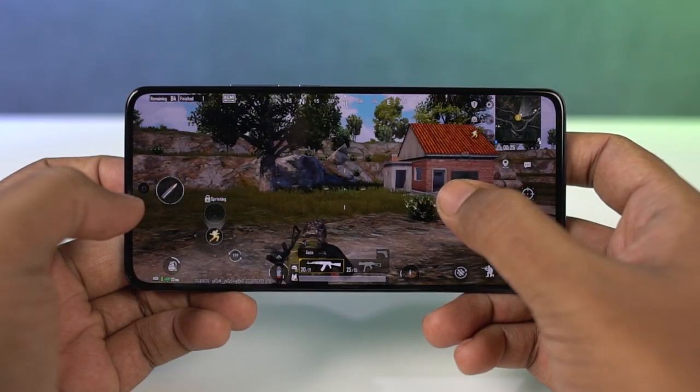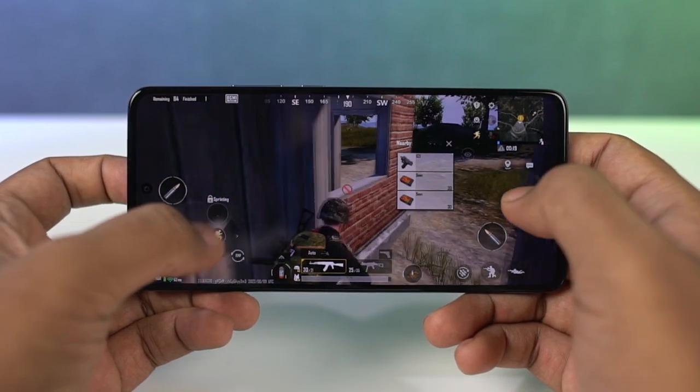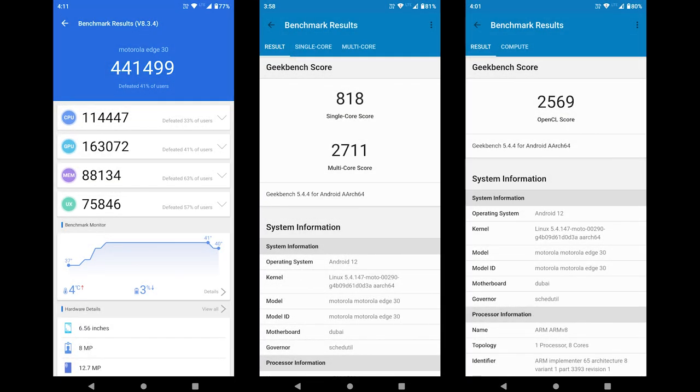The most highlighting feature about this phone would be its performance. This phone sports India's first Snapdragon 778G Plus 5G processor with 13 5G bands. It comes with up to 8GB of LPDDR5 RAM and 128GB of storage. These are the benchmark scores. Purely in terms of performance, it is definitely one of the best phones in this price segment, especially with all the combinations that Moto offers.